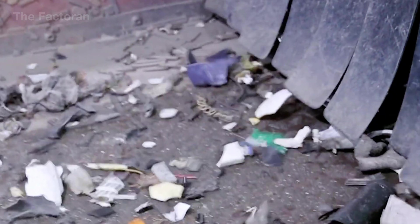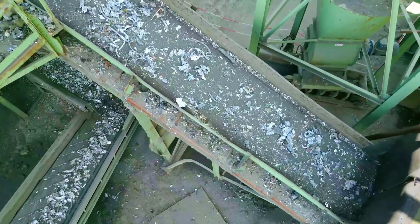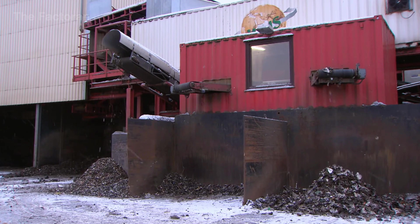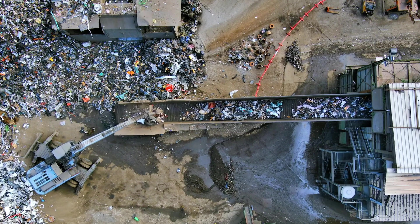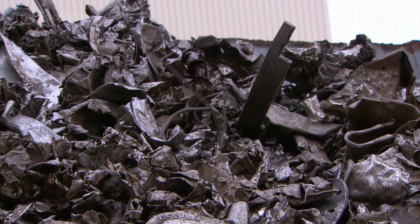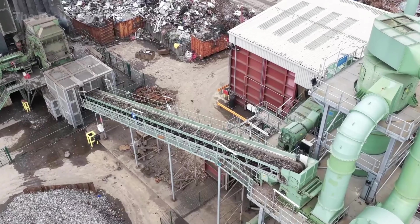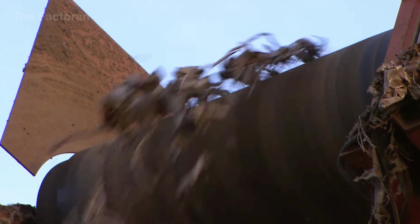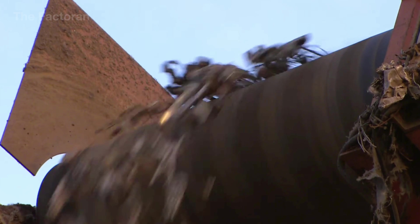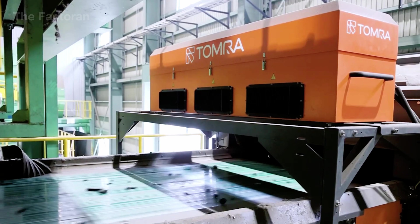Beyond volume reduction, shredding also breaks the physical bonds between metal and non-metal parts, such as copper wires in plastic insulation, steel cores inside motors, or printed circuit boards containing copper and tin. This step is essential for enabling accurate separation using magnets, eddy current systems, or air classification in the next phase. Right after leaving the shredder, the mixed stream of crushed materials — including ferrous and non-ferrous metals — moves on to the sorting belt, where a high-powered magnet performs the first critical separation, extracting iron and steel.